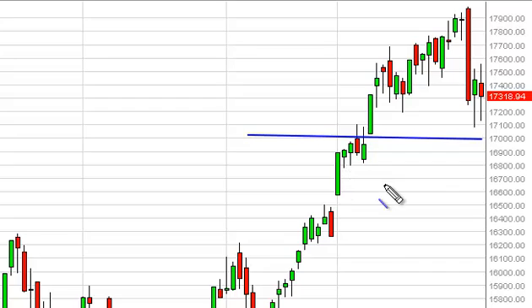If we do break down, that will definitely lead to some more calculations, but right now we still like the look of this market.